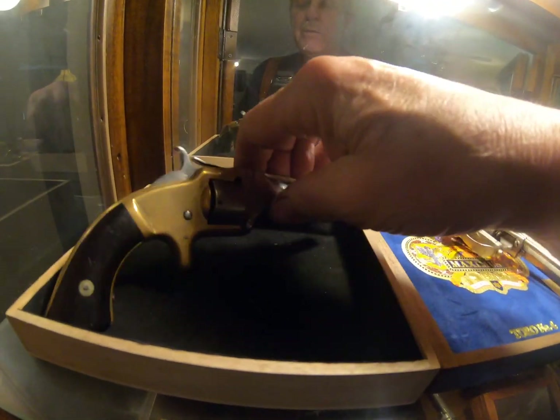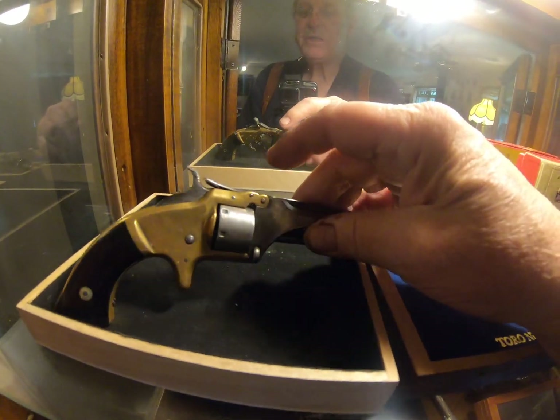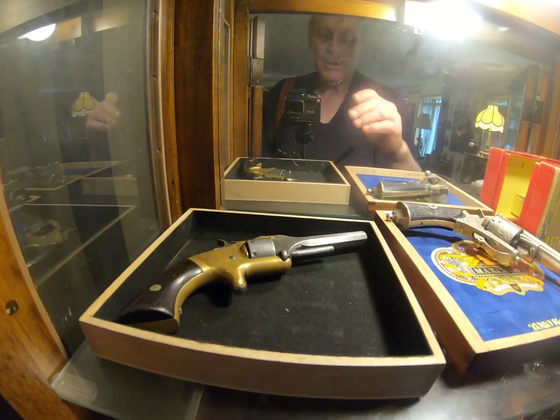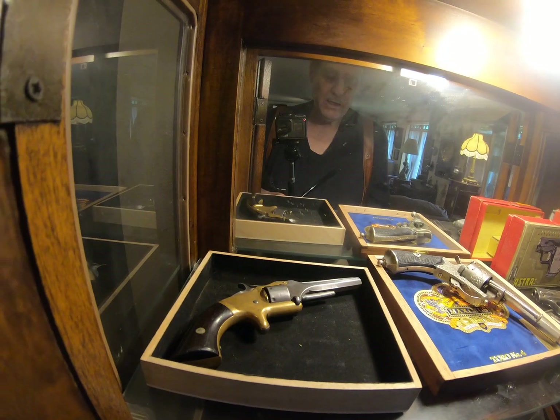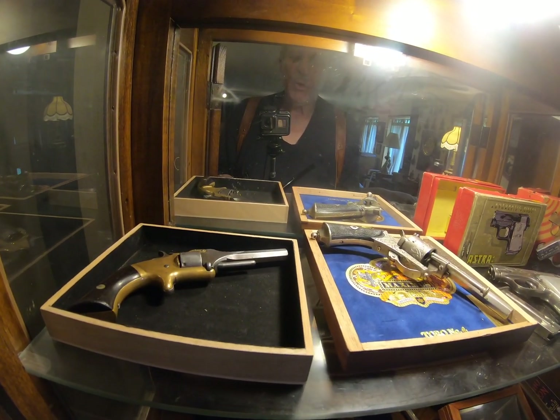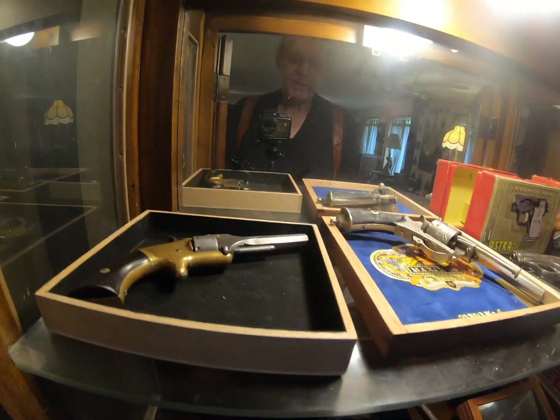And this is a... I think that's a Wesson & Richardson... No, excuse me. No, that's the Smith & Wesson number two type... No, number one type two. That's it. Number one type two.